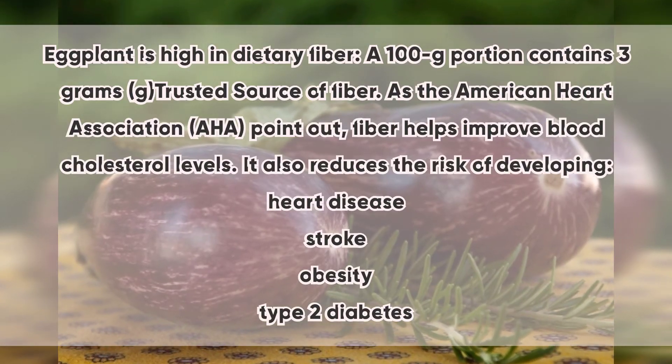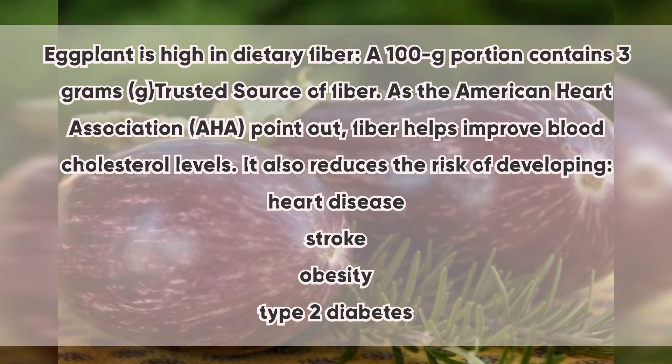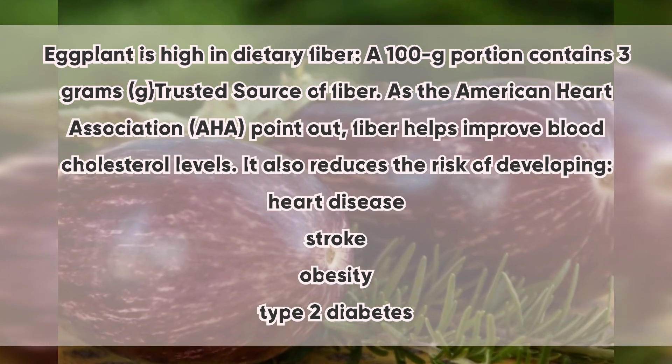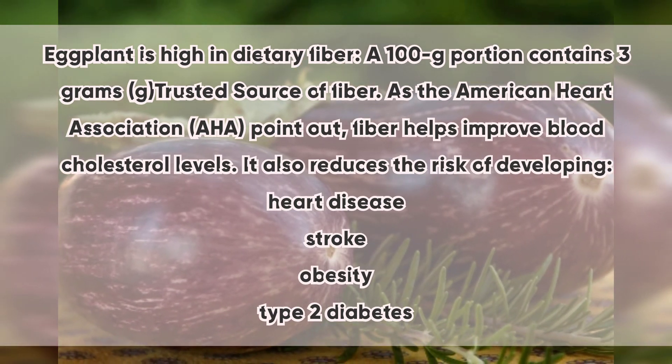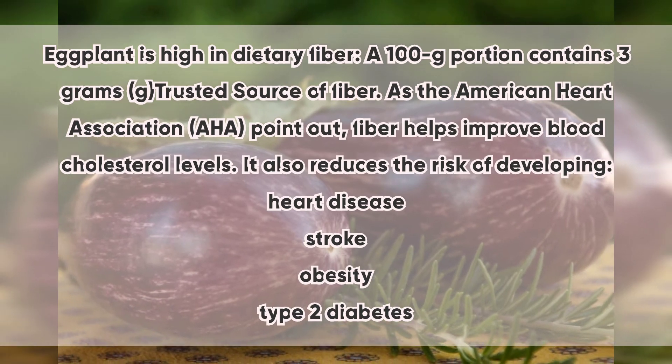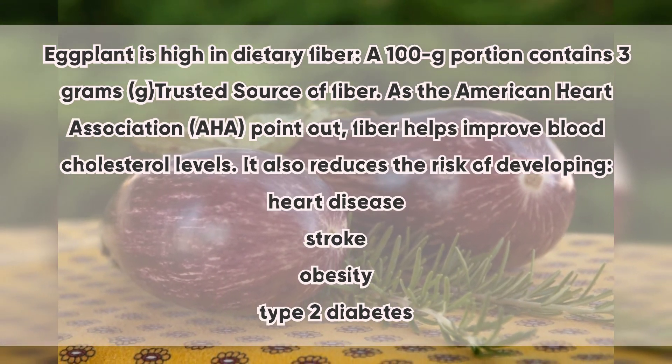1. Eggplant: Eggplant is high in dietary fiber — a 100g portion contains 3 grams of fiber. As the American Heart Association points out, fiber helps improve blood cholesterol levels. It also reduces the risk of developing heart disease, stroke, obesity, and type 2 diabetes.